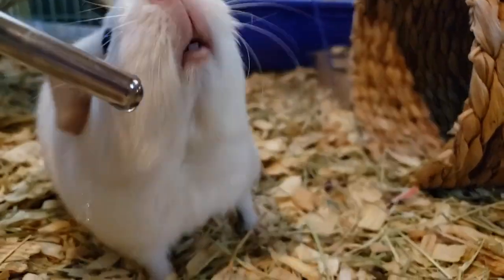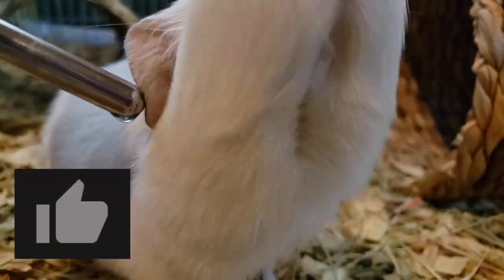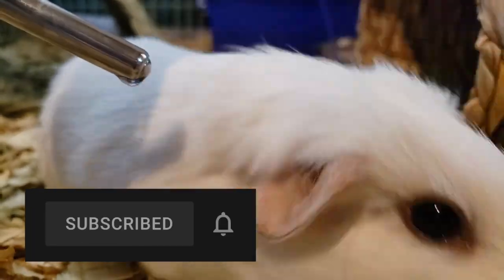Oh hi there! Before we get started, make sure you like and subscribe! Hit the bell to know what we get up to!